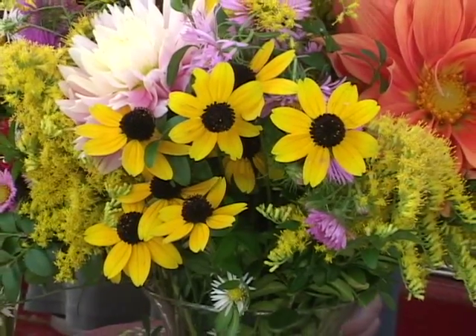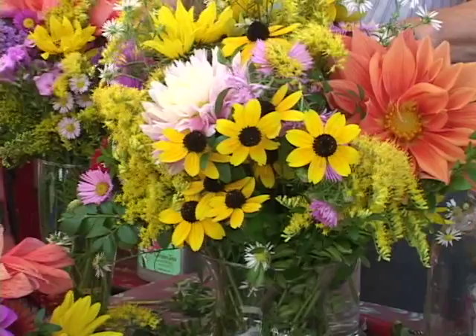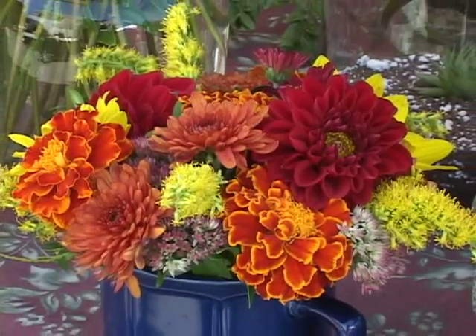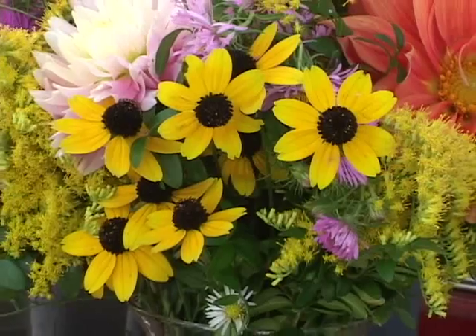Sarah Berndt grows her own eye-catching seasonal flowers on a quarter-acre lot. Right now it's a lot of yellow things — like a tail end of sunflowers, many different kinds of sunflowers and black-eyed Susans.